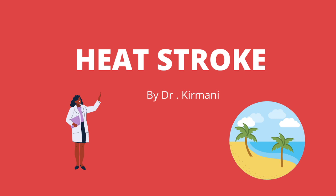The reason why I chose heat stroke is because many parts of the world are experiencing extreme heat conditions, and recognizing the symptoms of heat stroke can be life saving.